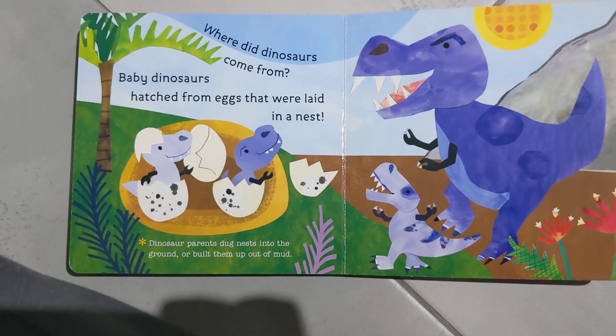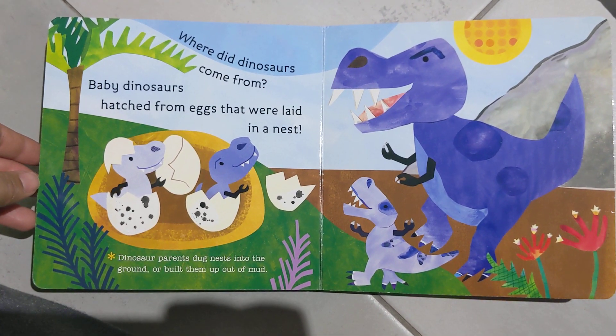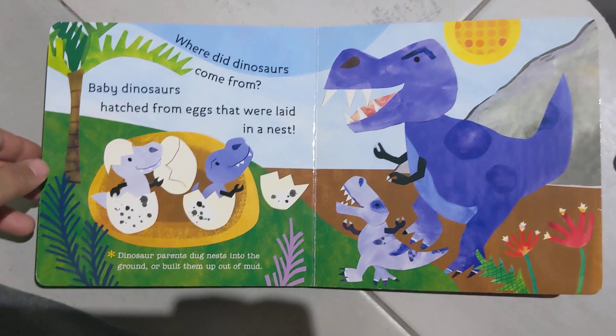Where did dinosaurs come from? Baby dinosaurs hatched from eggs that were laid in a nest. Dinosaur parents dug nests into the ground or built them out of mud.